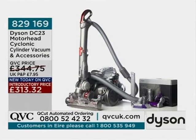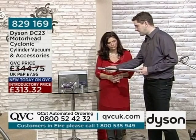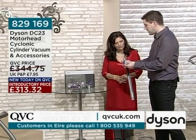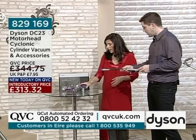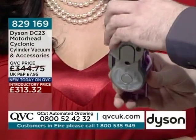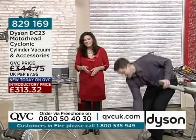829169 is the item number — the Dyson DC23 Motorhead Cyclonic Cylinder Vacuum, including an accessories pack. In the pack: a flexible crevice tool that bends and twists to get into awkward spaces, with a detachable brush part that works as a standard crevice tool or for dusting behind radiators and difficult-to-reach places. There's also a stiff brush and a car turbine kit — useful for car upholstery but also great for removing pet hair from carpet and cushions, since pets always find a favourite spot that isn't their basket.